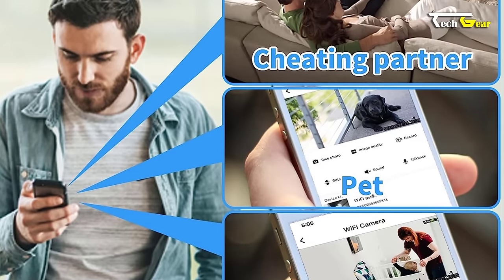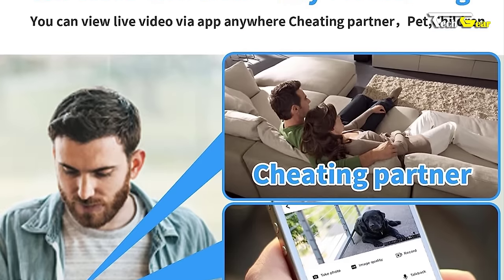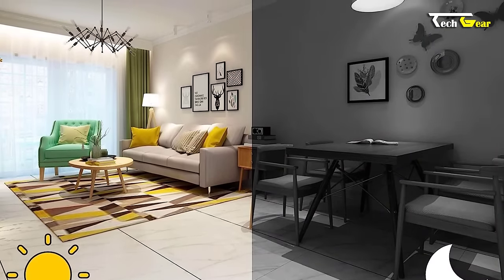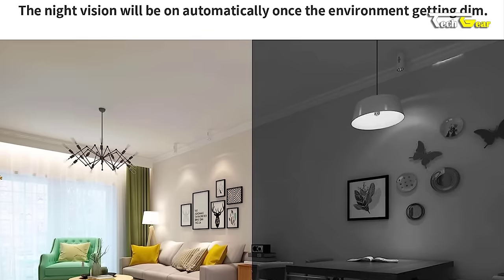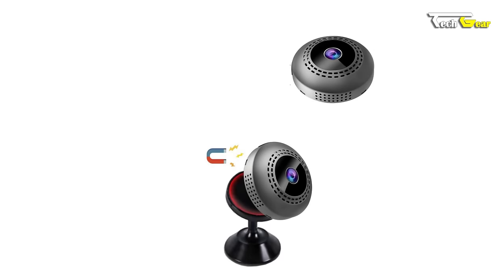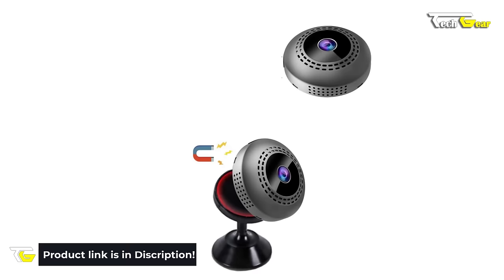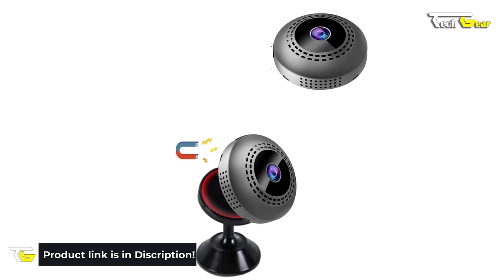Setting up the Race Cam is a breeze thanks to the user-friendly app: download the app, connect the camera hotspot to your phone, and configure the camera to your home Wi-Fi. The Race Cam is equipped with six infrared lights and automatically activates the night vision function in low light conditions, ensuring clear video even in the dark. In conclusion, the Race Cam Mini Spy Camera can be installed anywhere, making it ideal for a nanny cam, baby monitor, car security camera, or home security cam.